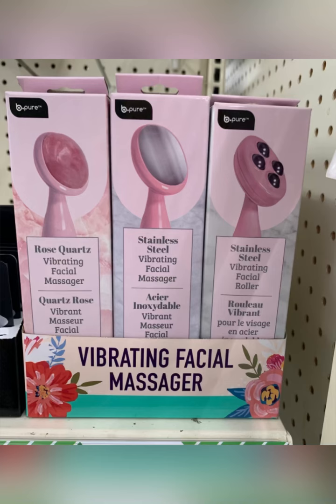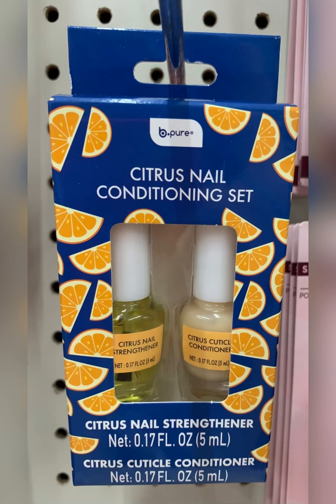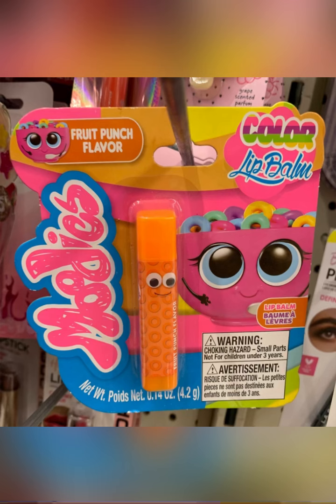Found all of the new facial rollers and those things that are coming in. I like this Lift and Firm eye cream — I may try it. New find to me: Be Pure Citrus Nail Conditioning Set. And I'm still seeing these little moodies — they're so funny, I like the packaging.